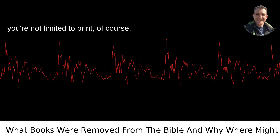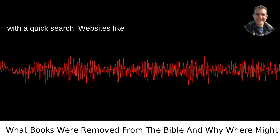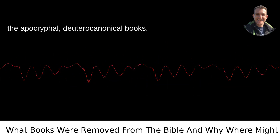In modern times, you're not limited to print, of course. You can easily find these books online with a quick search. Websites like BibleGateway.com provide access to various versions of the Bible, including ones with the apocryphal, deuterocanonical books.